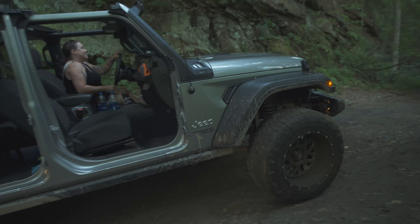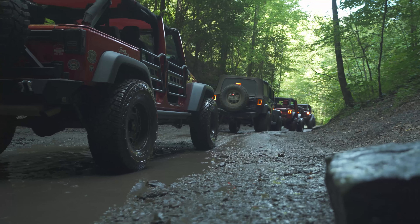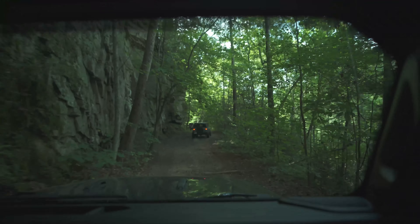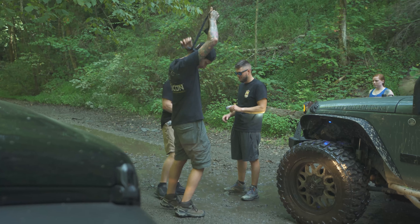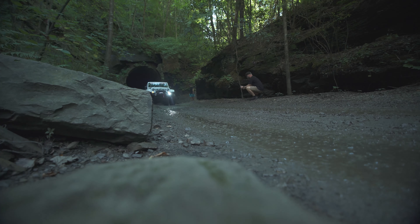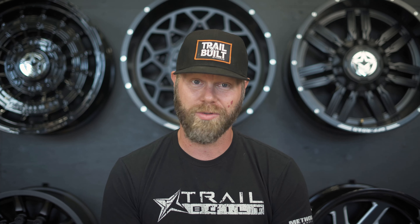Combine that with an experienced spotter to walk you through some of the challenges and precarious spots out on the trail, and there's a good chance you can get your stock Jeep on factory tires with street air pressures through just about anything you encounter. While we were in Pigeon Forge, Tennessee, we met up with some friends to finally test out our bone-stock Wrangler Sport and hit the trails near the abandoned Nemo train tunnel.